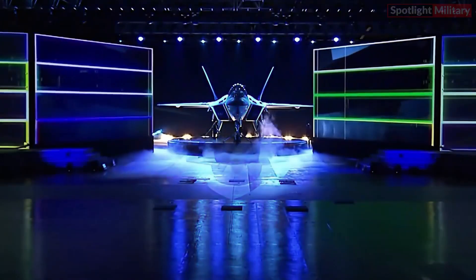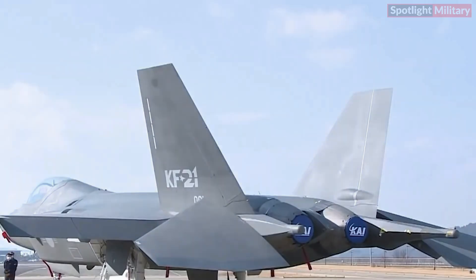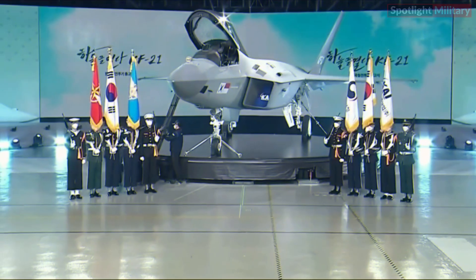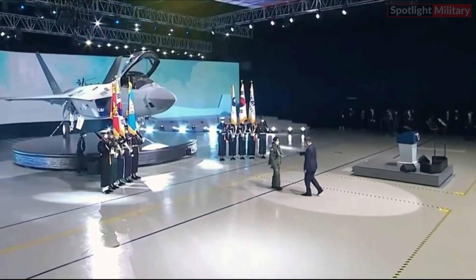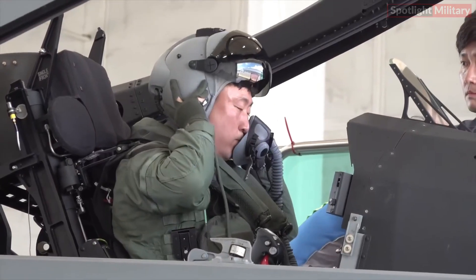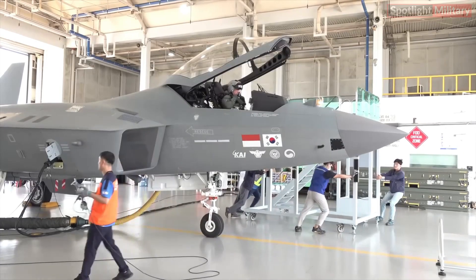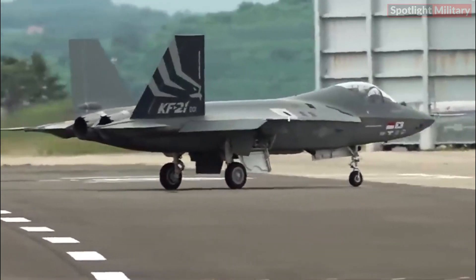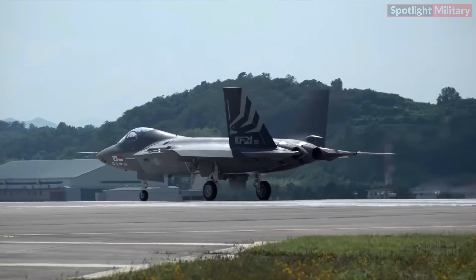The KF-21 Boramae is a fifth-generation multi-role fighter aircraft developed by Korea Aerospace Industries (KAI). In April 2021, the inaugural prototype was successfully finalized and revealed to the public. Subsequently, on the 19th of July 2022, the aircraft underwent its maiden test flight, marking a crucial milestone in its development. The commencement of manufacturing is slated for the year 2026.